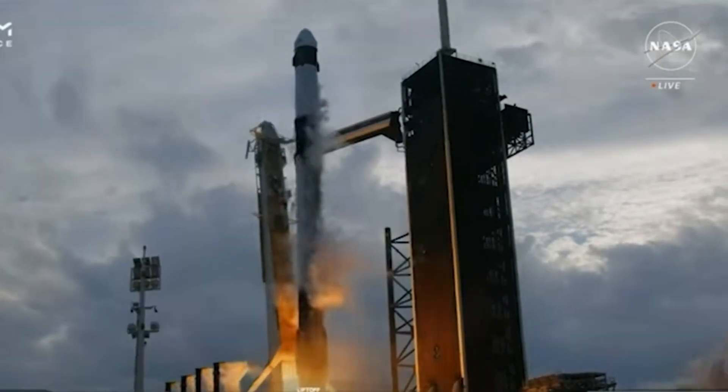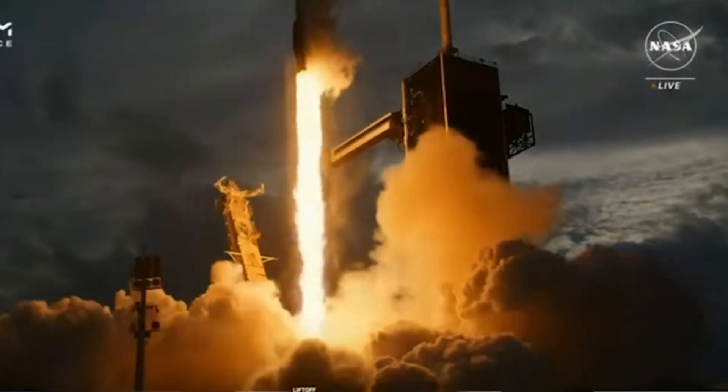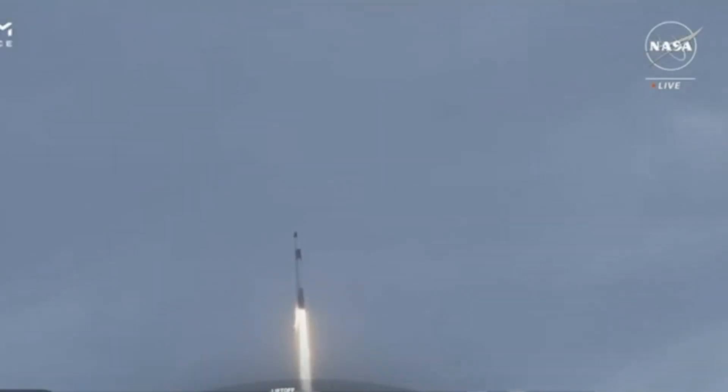Watching a rocket launch is fascinating and nerve-wracking. Watching how the rocket lifts off, defying gravity, just gives us a glimpse of the complexity and the dangers of this endeavor. As it disappears in the sky, we turn off the transmission and then keep going with our lives, with our own challenges.